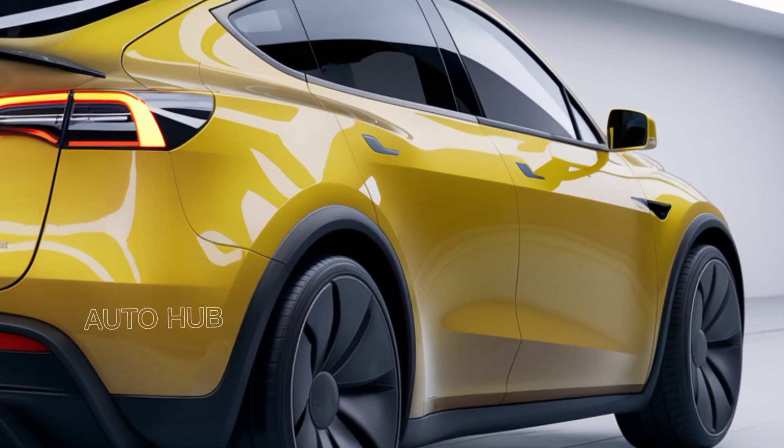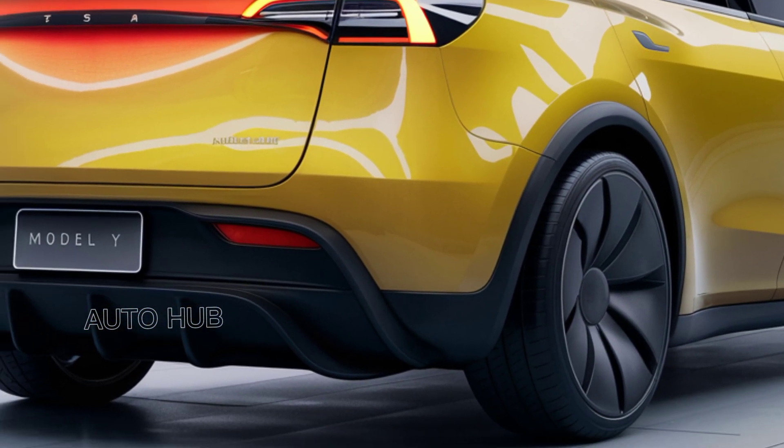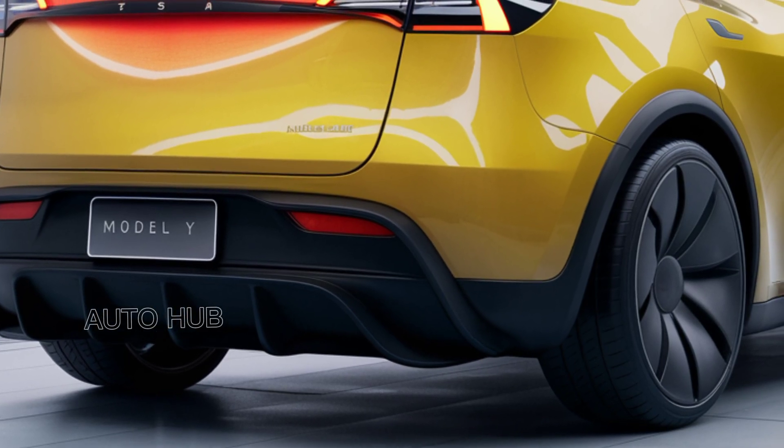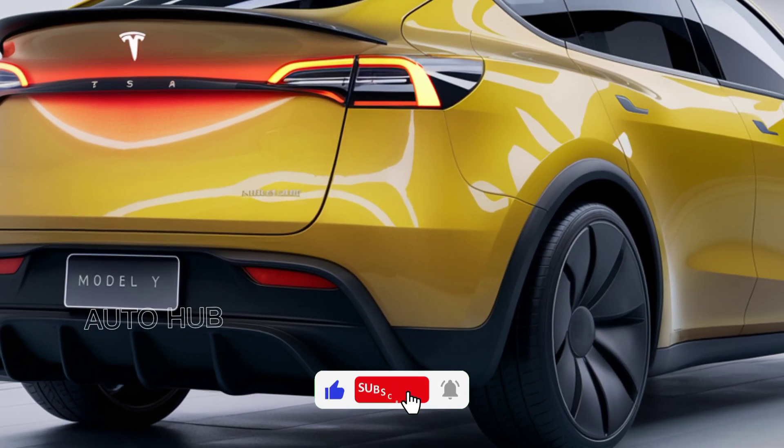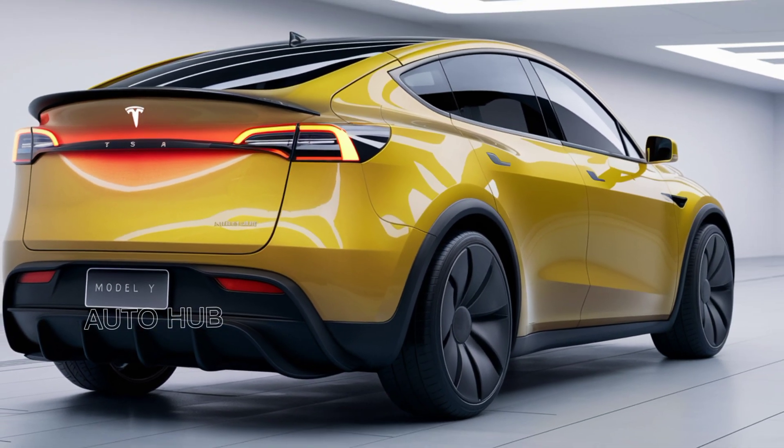That wraps up our look at the 2025 Tesla Model Y. It's clear that Tesla continues to lead the charge in the electric SUV market, combining cutting-edge technology, exhilarating performance, and stunning design.